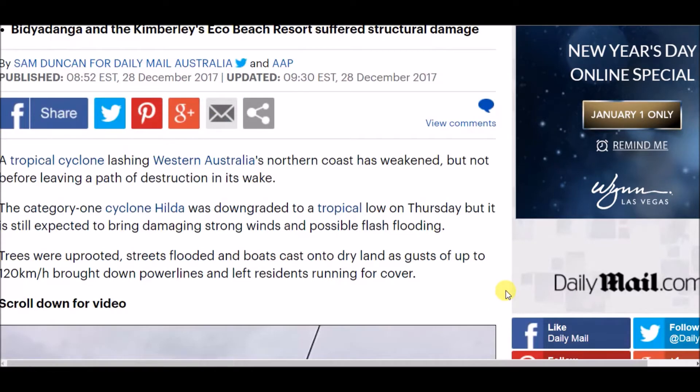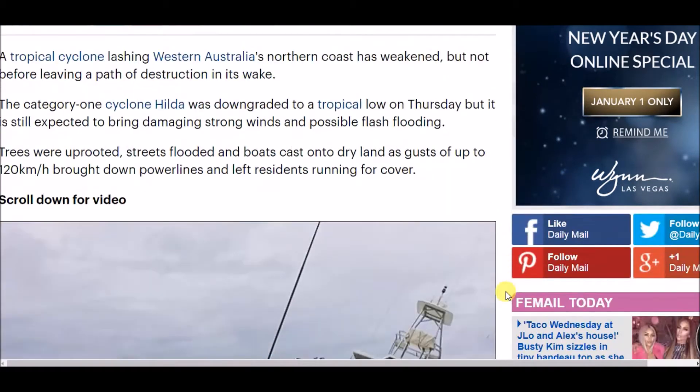The category one cyclone Hilda was downgraded to a tropical low on Thursday, but it is still expected to bring damaging winds and possible flash flooding. Trees were uprooted, streets flooded, and boats cast onto dry land as gusts of up to 120 kilometers per hour brought down power lines and left residents running for cover.